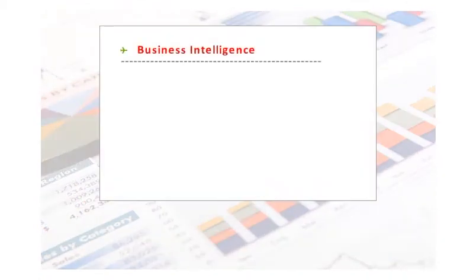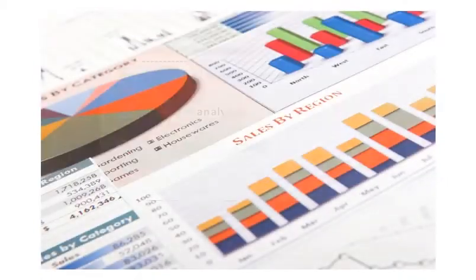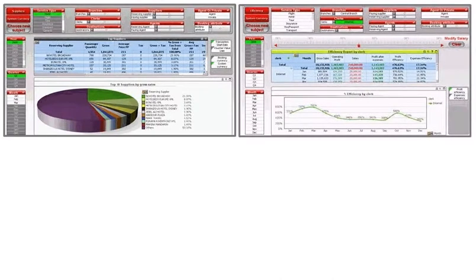A good BI solution provides more valuable information and advanced analysis than traditional operational reports or spreadsheets can offer. Over the next few minutes, we'll demonstrate this amazing solution that will make a real difference to the bottom line of your business. Let's go! The Travel Booster Business Intelligence Solution is designed specifically for tour operators.